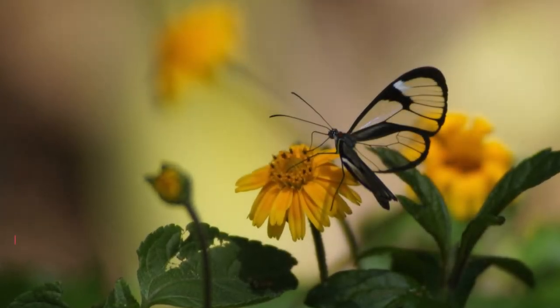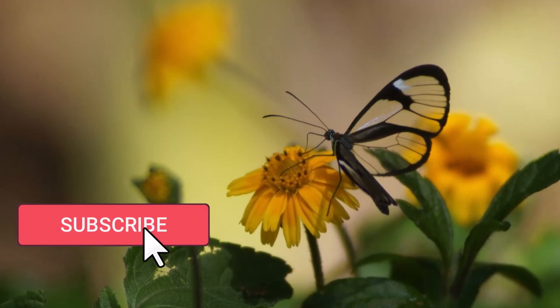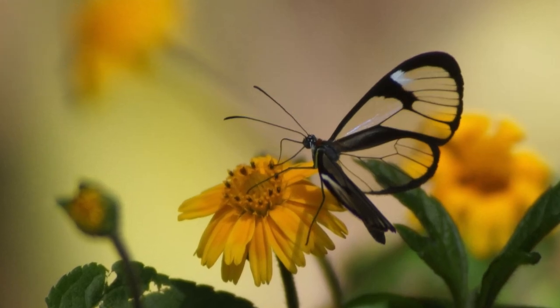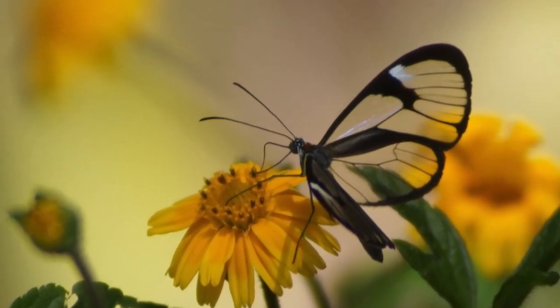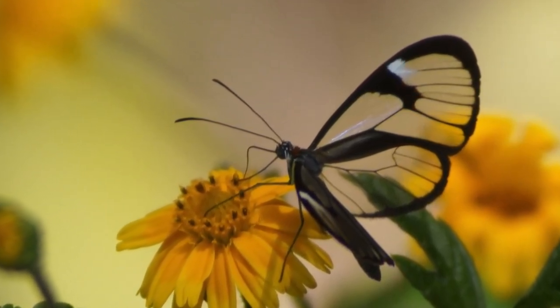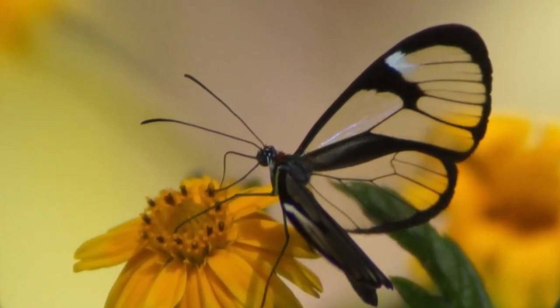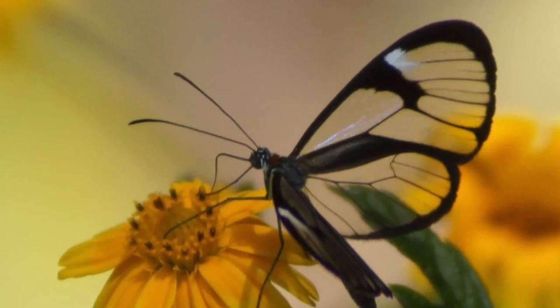The answer lies in its unique adaptation for survival. The glasswing's wings lack the colorful scales that adorn most butterflies, and instead they're composed of tiny structures that scatter light, making them almost invisible.